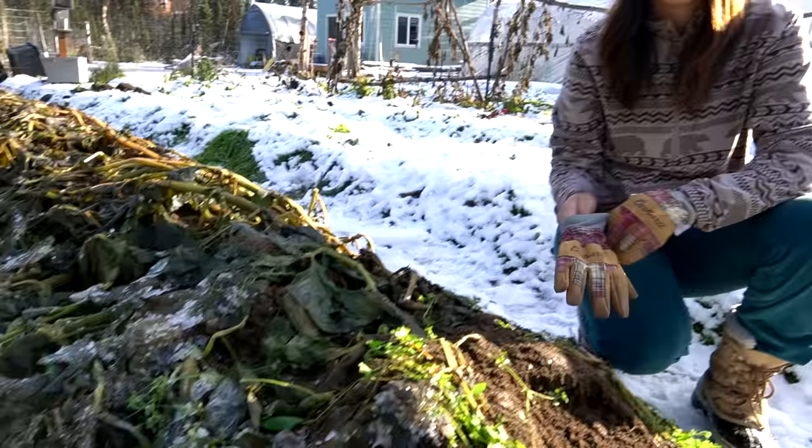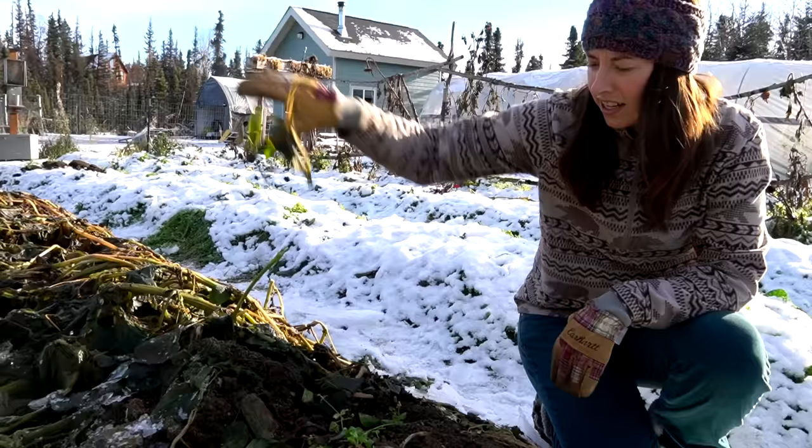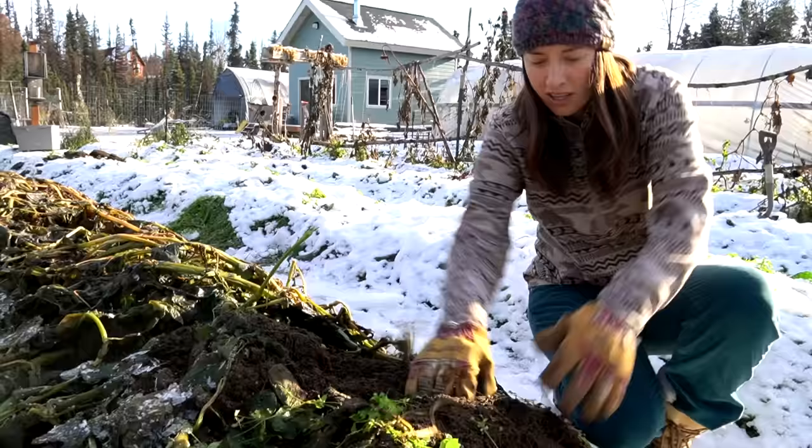This is what we're working with here — a little bit of frost, not too bad, and the vines are dead sufficiently. They're all wet and goopy. We planted 11 varieties of potatoes in here and we're just going to dig in and see what the first one is.